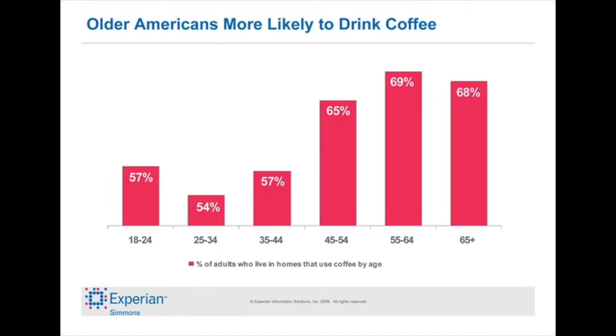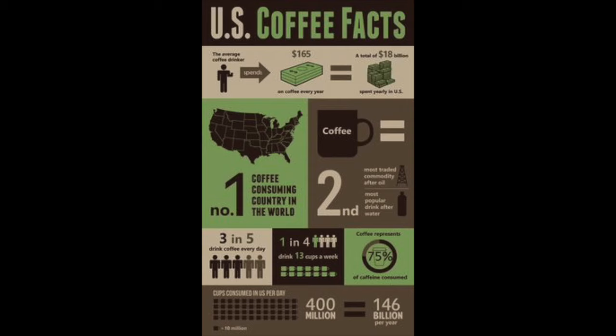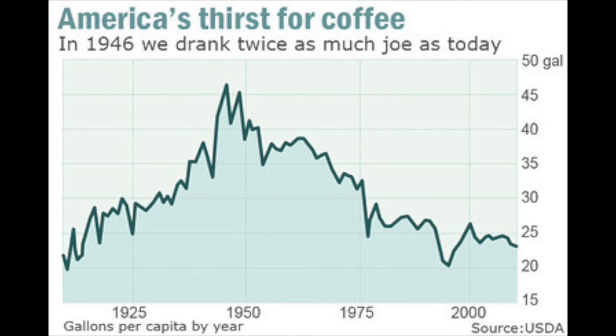Apparently older Americans are more likely to drink coffee according to the statistics, but it is also the number one drink in the world. There's lots of different facts and lots of different ways to prepare and drink coffee — iced coffee, lattes — but believe it or not, the thirst for coffee has actually come down since World War Two.